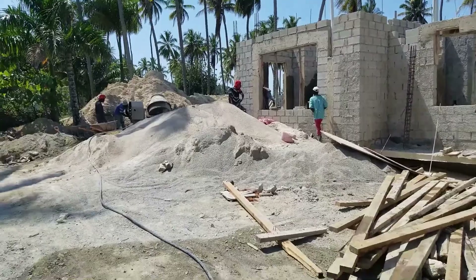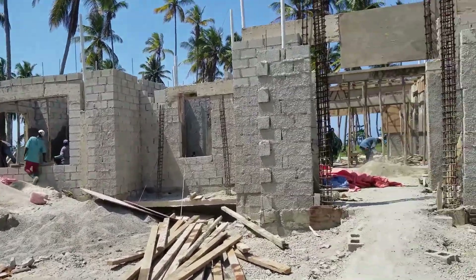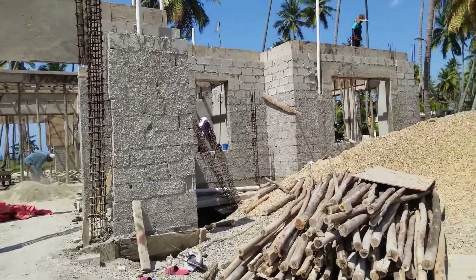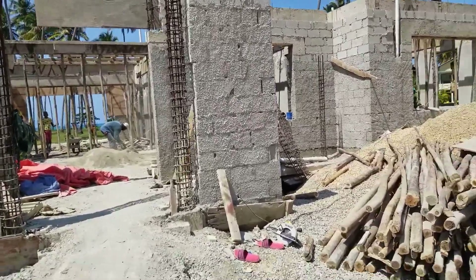Good morning, everybody. We're on April the 16th, it's a Friday, and we're at the Mansion House Cosson. As you can see, the first level is up — the block, the concrete, all the service pipes.